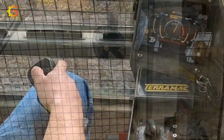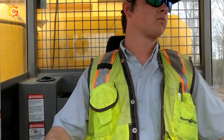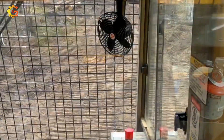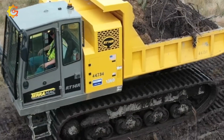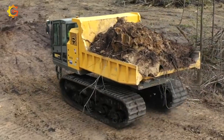Not to mention the low ground pressure and reduced environmental impact thanks to its rubber tracks. Want a comfortable and safe working environment? The spacious operator cab has you covered. Ready to experience the future of precise material placement and unmatched maneuverability? Hop aboard the RT14R now.